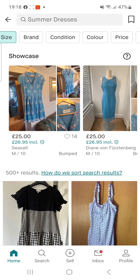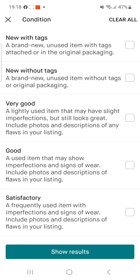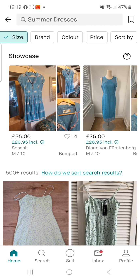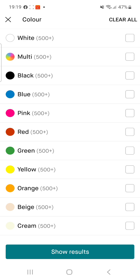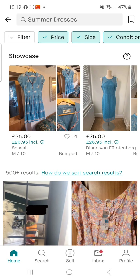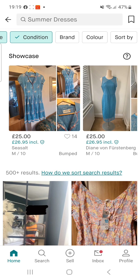They've also got a condition filter for the item you're looking for — you've got 'new with tags,' 'new without tags,' 'very good,' 'good,' and 'satisfactory.' I normally buy 'new with tags' or 'new without tags,' or sometimes 'very good' if I'm choosing something for the kids, because they're not going to stay with their clothes for long. For price, I want to narrow my search from one pound to ten pounds. You can even do one pound to five — it's up to whatever budget you want to spend.